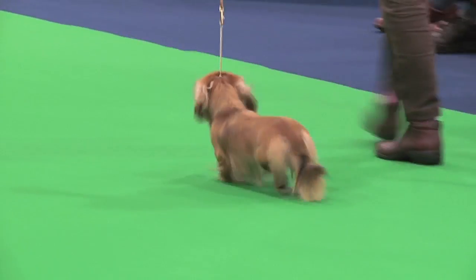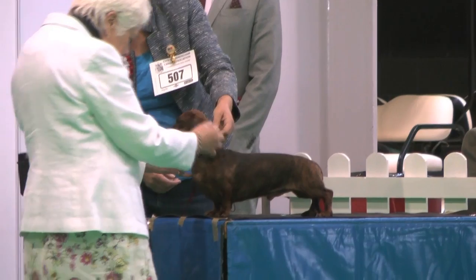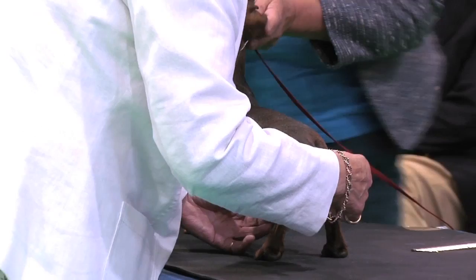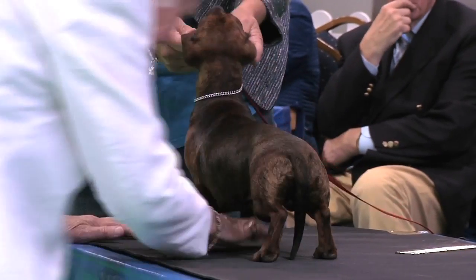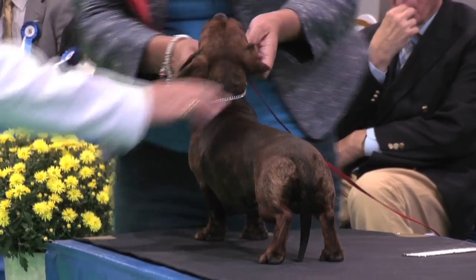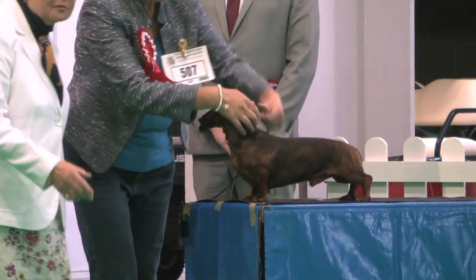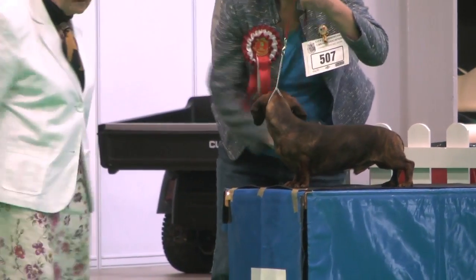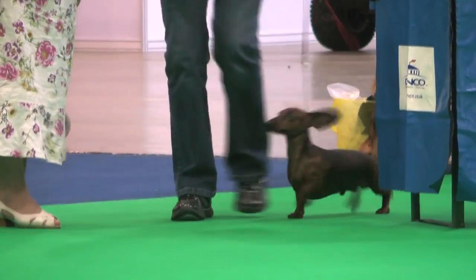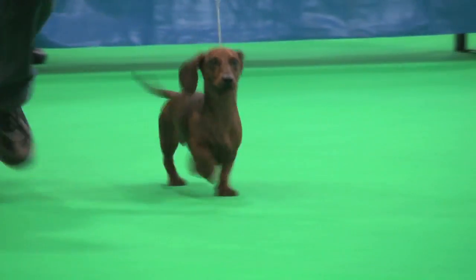The miniature smooth-haired Dachshund. He had 69 dogs and an entry of 72. The dog exhibit 507 was his choice for best of breed. Miniature smooth-haired Dachshund, exhibit 507.